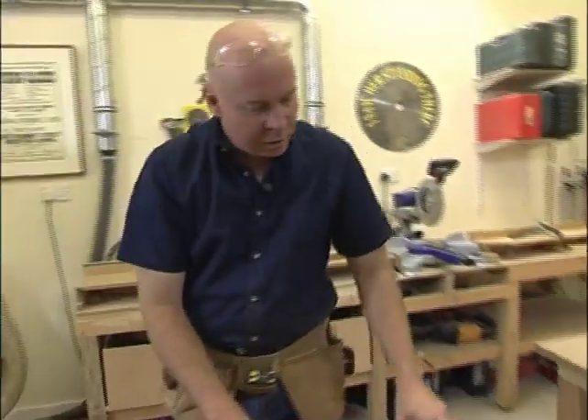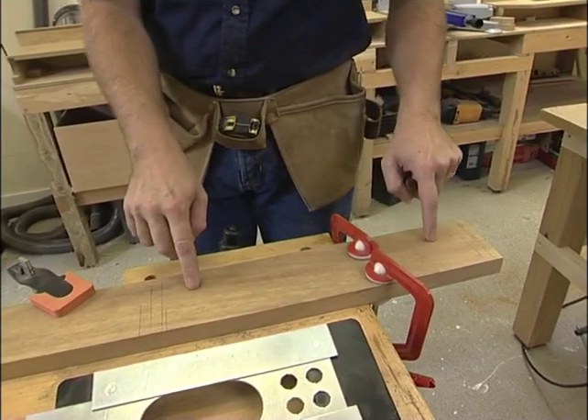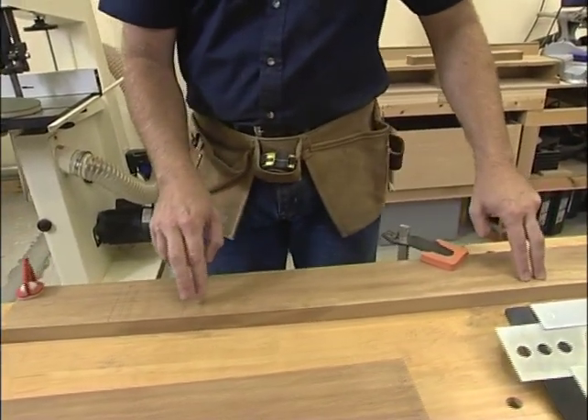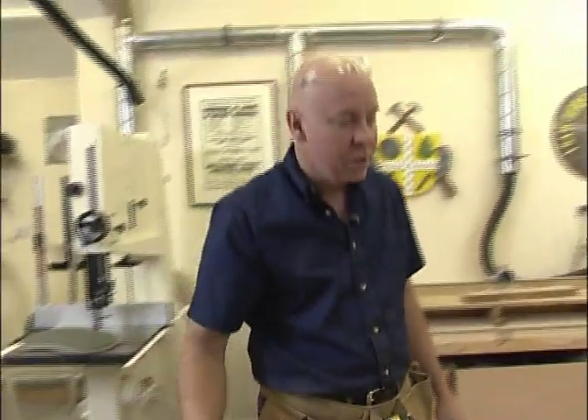Now, across here is the rail — let me just spend a couple of minutes showing you the mark-out. This is the first cross piece, and the second one here — in between these two is where the removable tray will sit. Between this one and this one is where the tiles will be, and over here the cutlery tray sits in there, and the handle will be up this end.